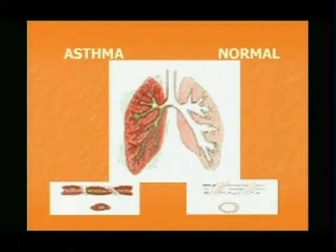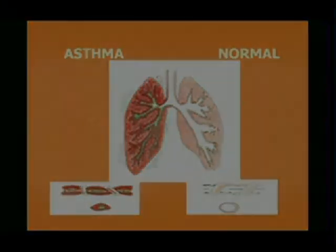You have the normal-looking lung, which has these very wide open airways — you don't see any redness, inflammation, or mucus. And then in the asthma picture, you have these very inflamed airways. You can see on the bottom that the muscles are squeezing the airways tightly and that there's very little room left for air to get in and out.